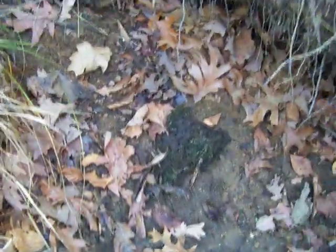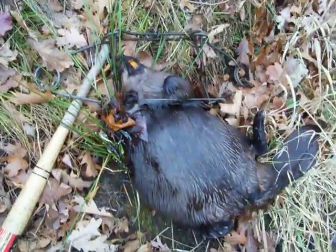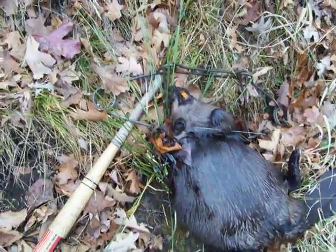Duke 330. That ain't too bad — pretty good size really. That's a caster mound. One beaver, one coon — one more trap to check.